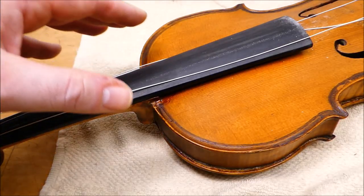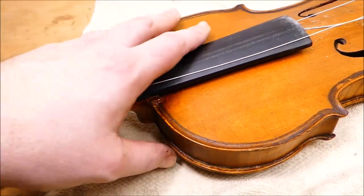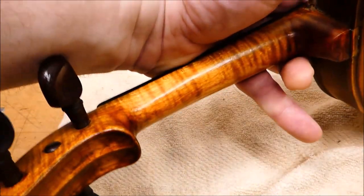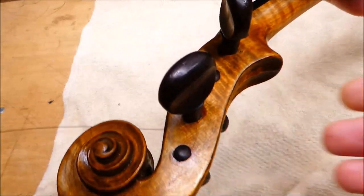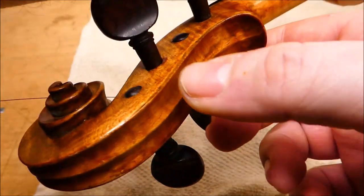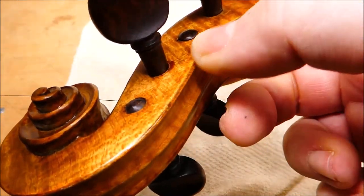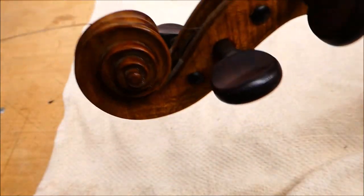Despite its age, it doesn't seem like it got a whole lot of play. There's a trace of rosin on the body, but the varnish everywhere — and especially on the back of the neck — it's all there. And the pegs have not worn in beyond the surface of the headstock. They're still looking just like they would have when they were originally fit up. This thing was not played a whole lot.